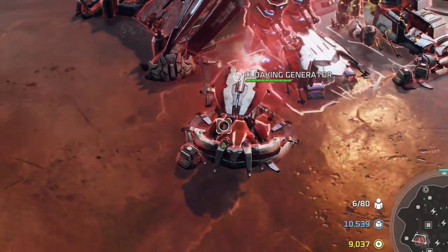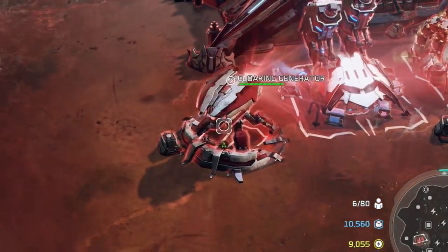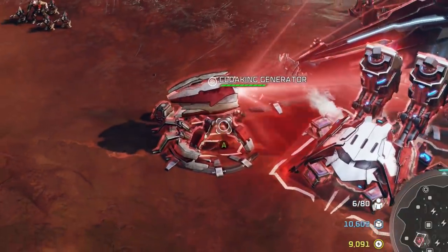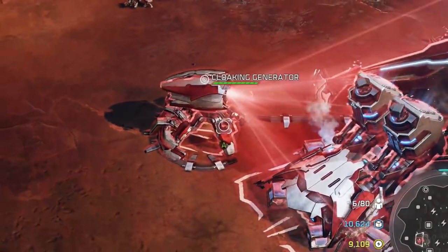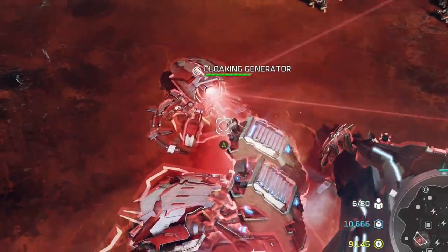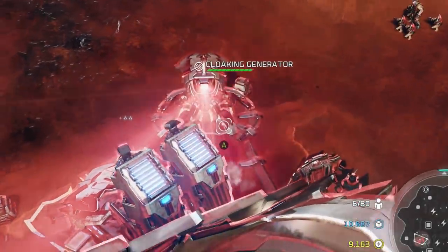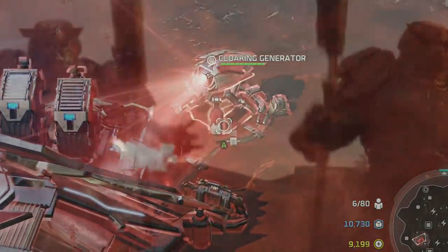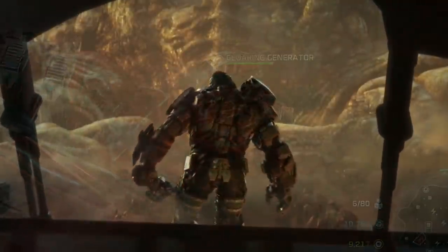When built, the cloaking generators disguised the presence of a Banished base with a combination of active camouflage and distortion jammers. Even if the outpost is detected, it cannot be directly targeted without the aid of nearby scout units with hyperscanners. The Banished were never subtle, but they always appreciated the power of stealth and ambush.